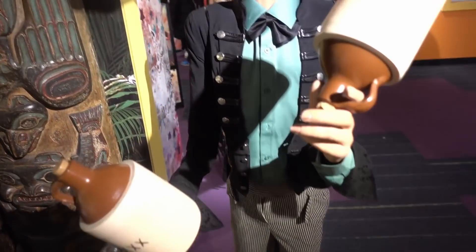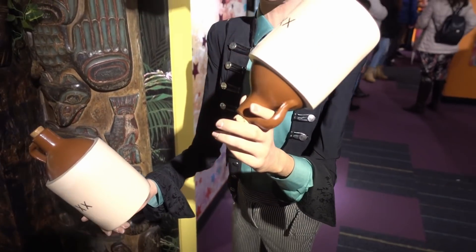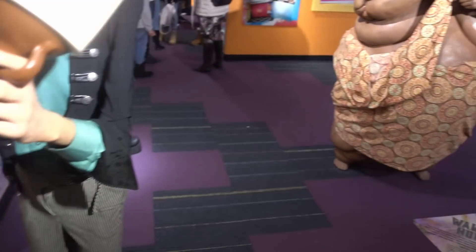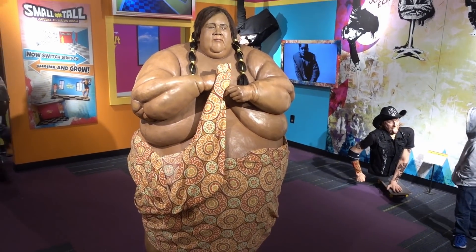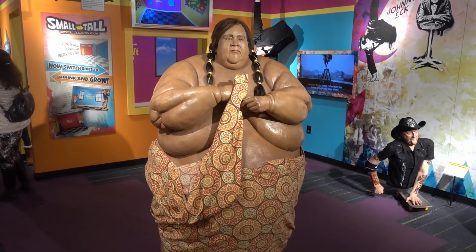Here we have some of the wax figures. This is Edward Hanger, the world's thinnest man. And right behind him, my good friend Walter Hudson - I missed you in Branson buddy, but I'm glad to see you here once again.